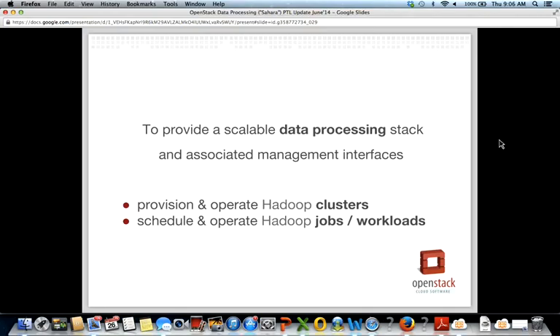There are two main directions of the Sahara project. The first one is to provision and operate Hadoop clusters with different topologies and adopt them in virtual environments. The second direction is to schedule and operate Hadoop jobs and workloads, which is named Elastic Data Processing, or EDP.